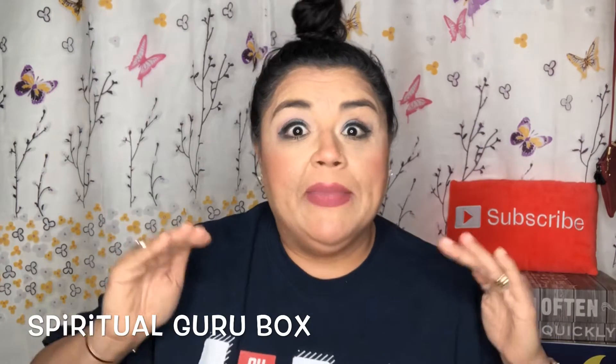Hello, my YouTube beauties, it's me again, Brenda, and today I have a new box that was sent to me for review. It is the Spiritual Guru Box. I'll be pulling it up on the website so I can make sure I give you the correct information. This Spiritual Guru Box features crystal stones, aromatherapy, boho and mala jewelry, artisan and metaphysical products.